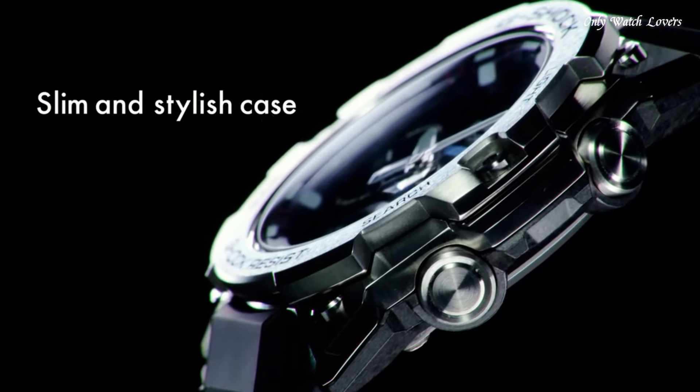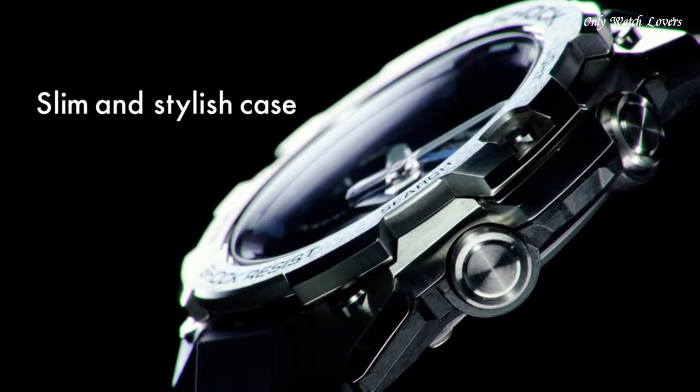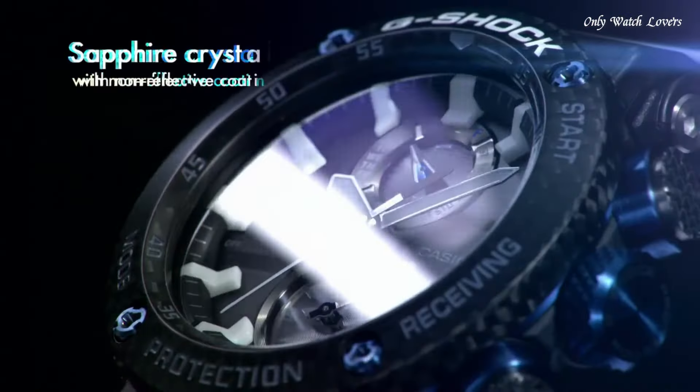Hello guys, today I will show you the best stylish Casio G-Shock watches based on specifications. Please subscribe to my channel for more videos. And if you have any question, please comment in the comment section.